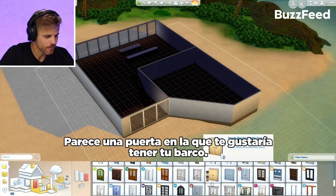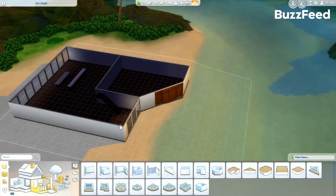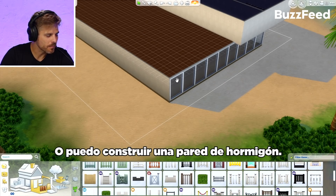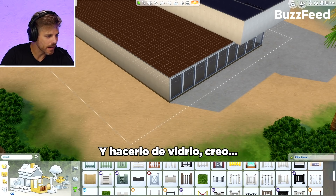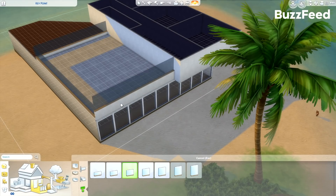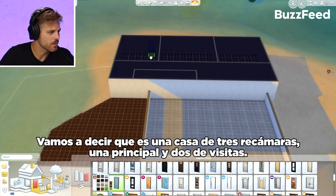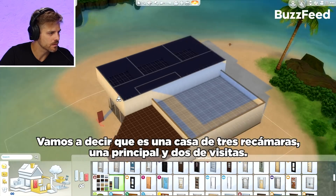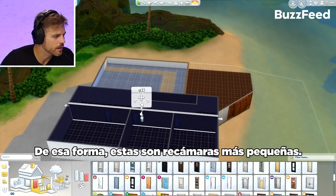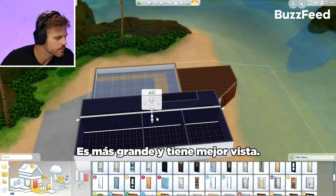It looks like a door that you'd bring a boat into. I want like a simple low-profile parapet wall and just make it glass. Let's say it's a three bedroom — one master bedroom and two guest bedrooms. The master bedroom has its own bath and the guest bedrooms share a bath. So these are kind of smaller rooms and this is the master bedroom, which is larger and has more views.